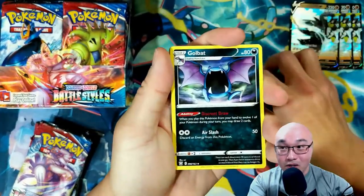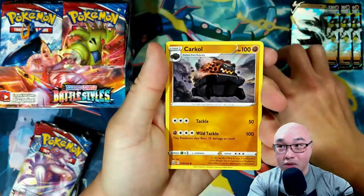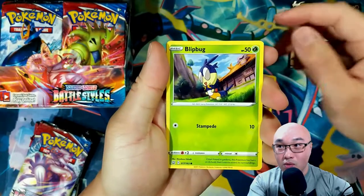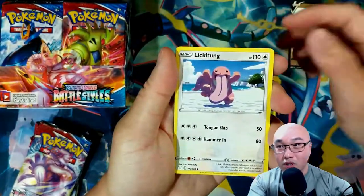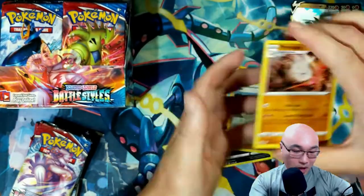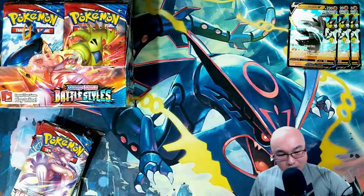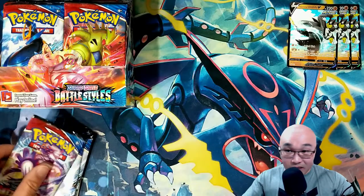We got a Lightning Energy, Golbat, Bruno — did I do this correctly? Carkol, Lipbug, Silicobra, Houndour, Nickit, Corsola, reverse holo Bruno, and a Primate. We're looking to beat seven pulls from last time, so we're trying to get seven or better.